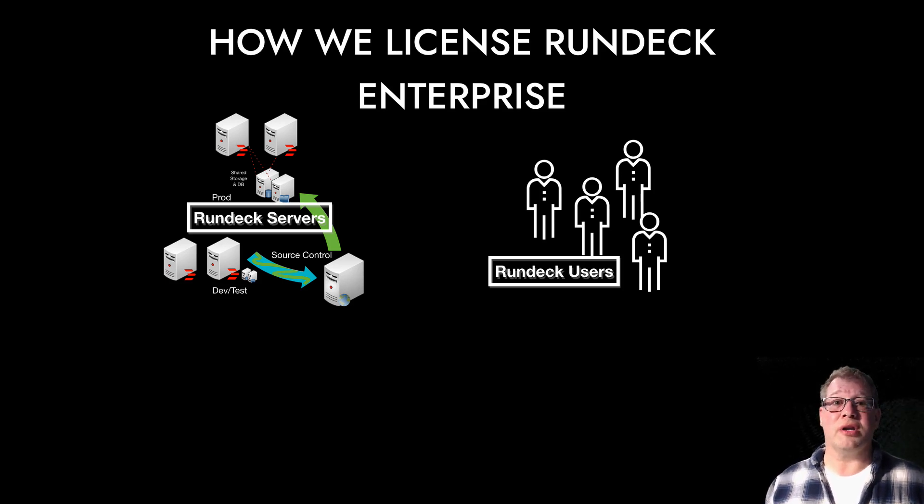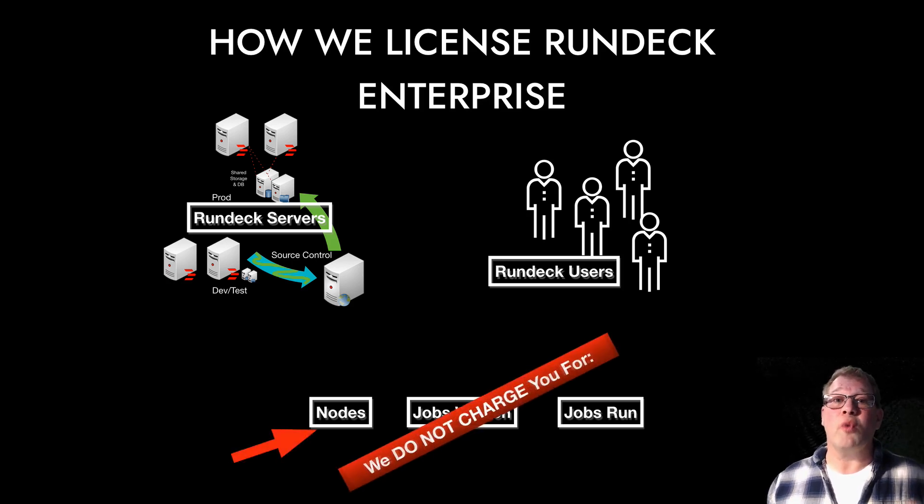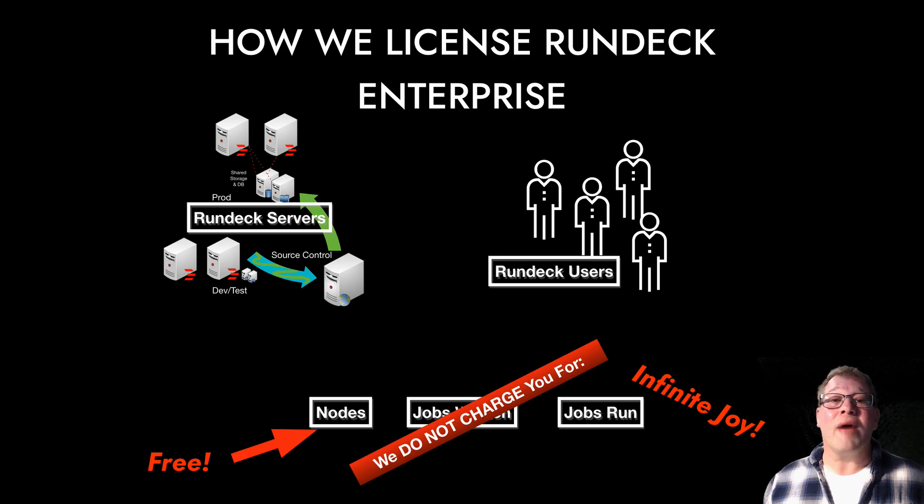Now, another part of that question is about what we don't actually charge for. People wonder, how many jobs can I have? How many nodes can I run those jobs against? And how many jobs can I run per day? The reality is, we don't charge you for any of those things.